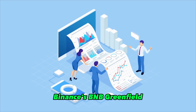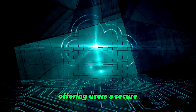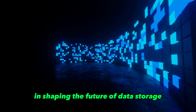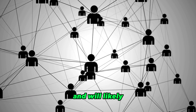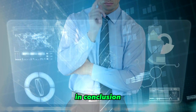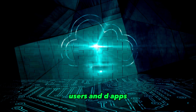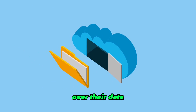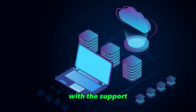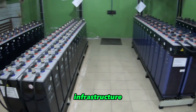Despite these limitations, Binance's BNB Greenfield is a major development in the world of decentralized storage, offering users a secure and user-friendly storage solution for their digital data. The platform is poised to play a major role in shaping the future of data storage. In conclusion, BNB Greenfield promises to be a decentralized storage infrastructure that offers users and dApps complete control over their data, with smart contract interfaces for Web3 applications and a native BNB token. With the support of community developer teams, the future of Binance's Web3-based storage infrastructure looks promising.